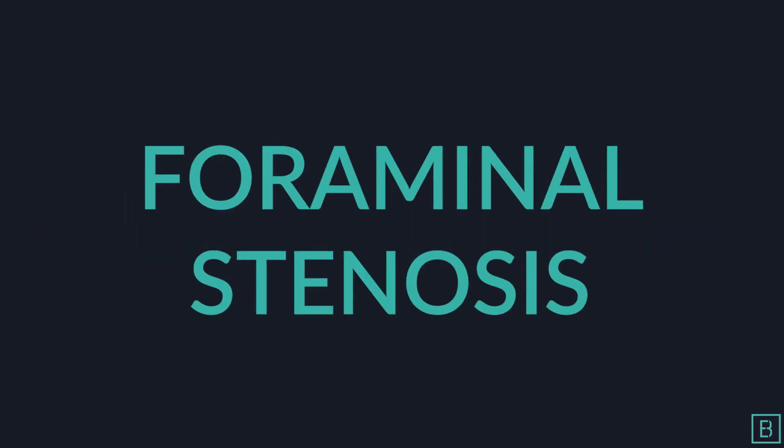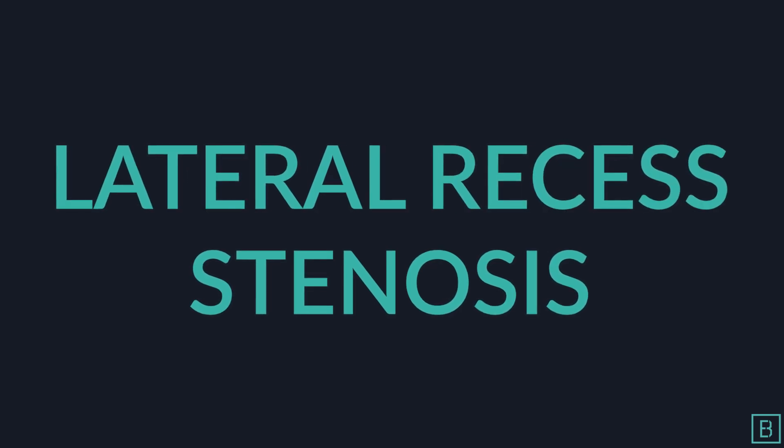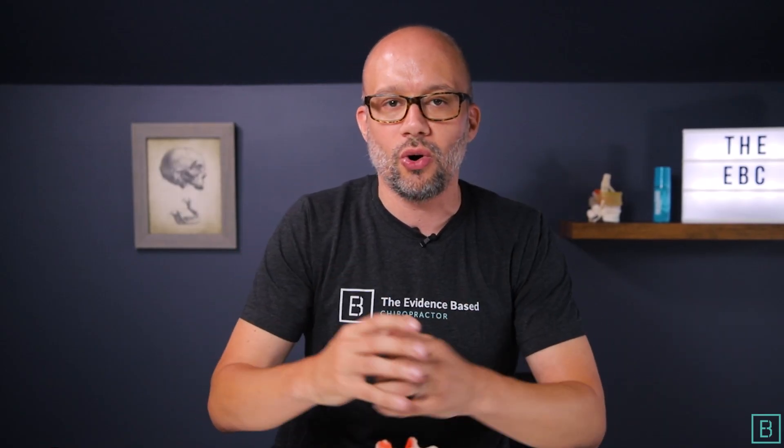There are three main types of spinal stenosis. Stenosis simply means pinching or compression. So when we talk about spinal stenosis, foraminal stenosis, or lateral recess stenosis, it simply means a pinch or a compression on the nerves that are either in and or exiting your spinal column.